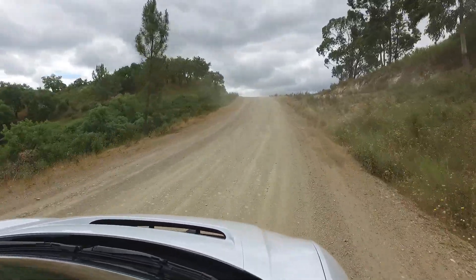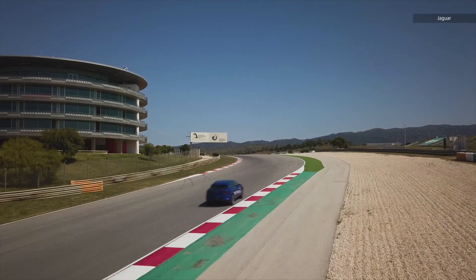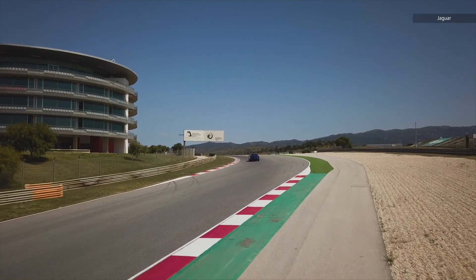The vehicle balances top-notch cornering with a smooth, comfortable ride. Nowhere was that more pronounced than on a racetrack in Portugal.